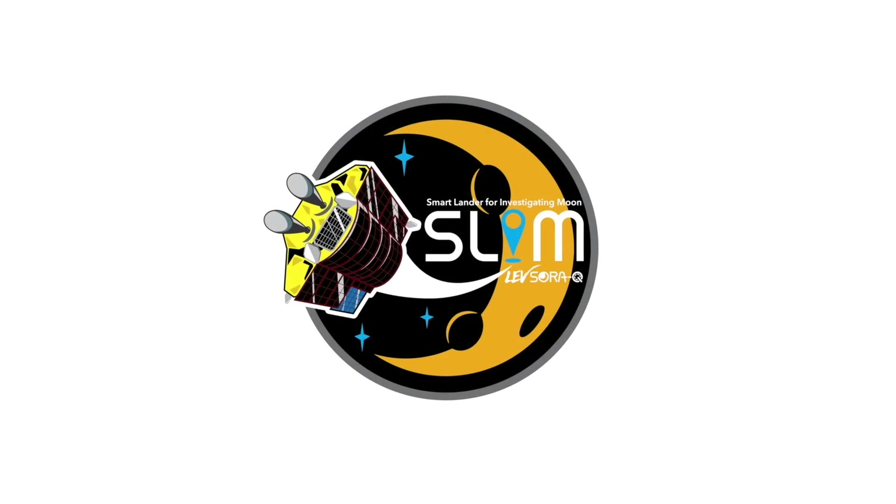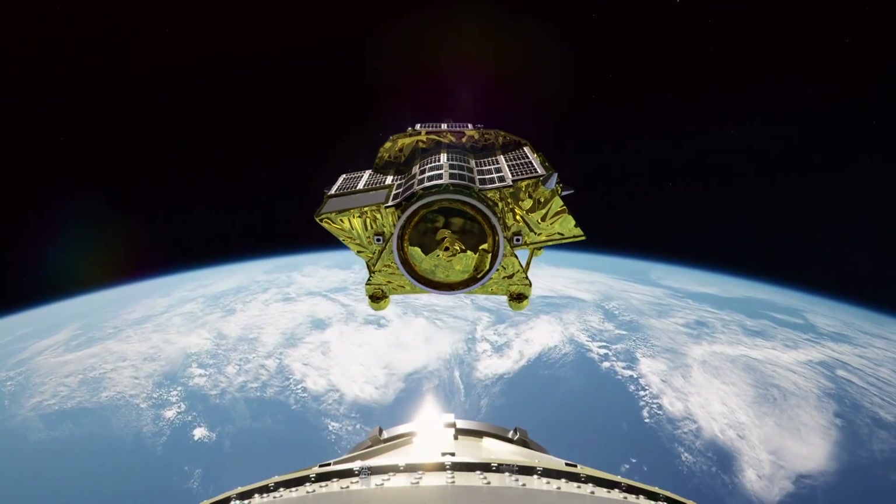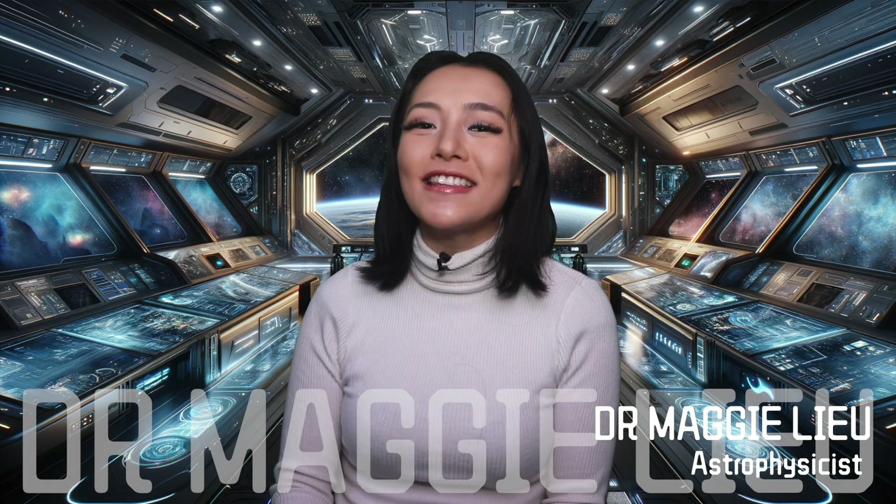Sora-Q, carried by the Lunar Lander SLIM, are together hopefully making their grand entrance on the moon later this week. Hey Space Cats, I'm Dr. Maggie Lu, and this week let's take a look at this mission in detail.